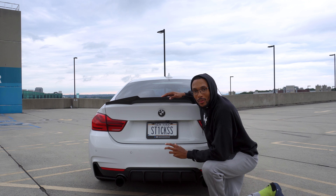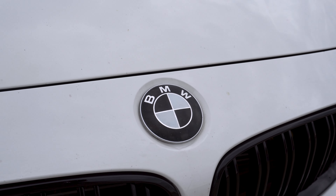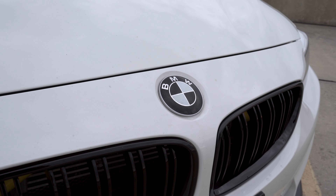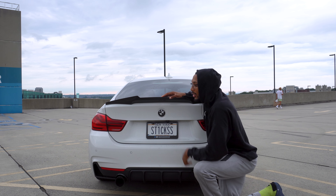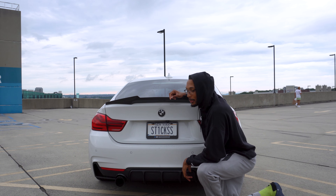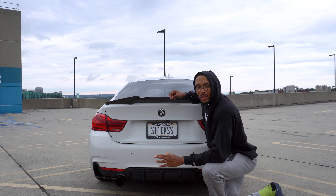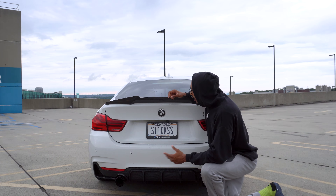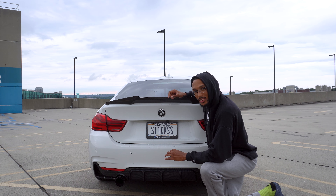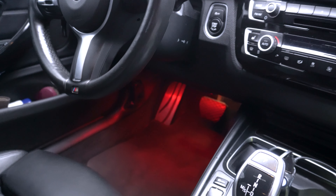This next mod is small but makes a huge difference — the BMW black and white emblems. You can get them in a pack for about $30, and you'll get your wheel emblems, front emblem, steering wheel emblem, and the rear BMW emblem. I personally think the black and white looks the best, and since I have a white and black theme going on my car, it just fits perfectly.